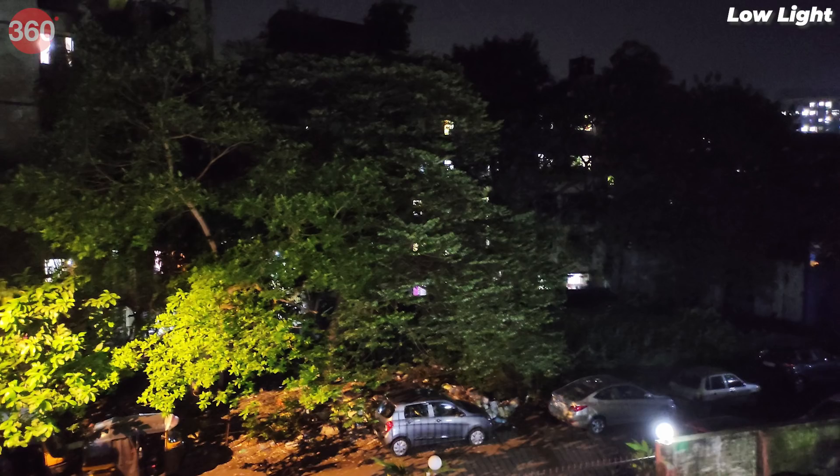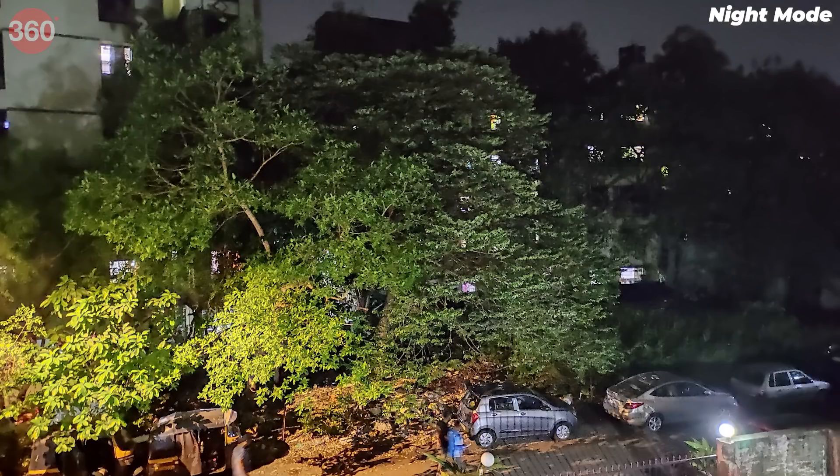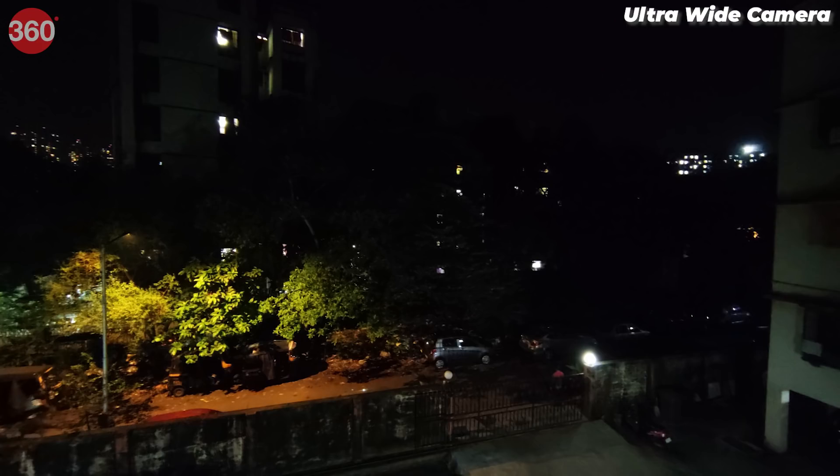Low light camera performance was average. Photos taken in the default mode were soft and had a watercolor-like effect. Enabling night mode made a noticeable difference to the output — photos were sharper and had better detail. However, it takes 3-4 seconds to take a shot in night mode. The wide-angle camera isn't the best for shooting in low light as it cannot capture as much light as the primary camera.